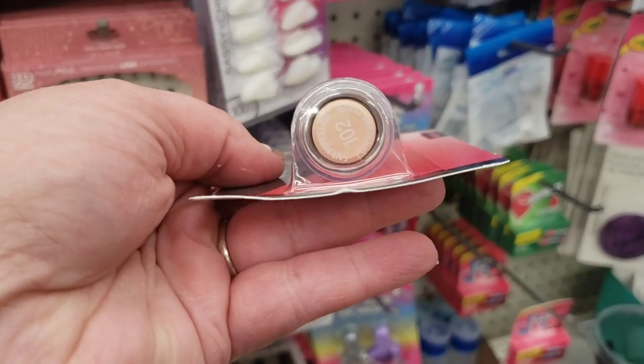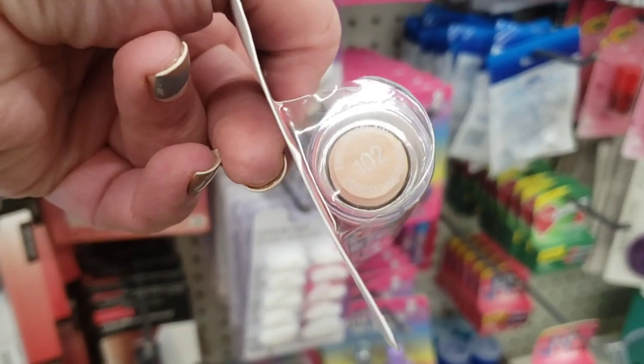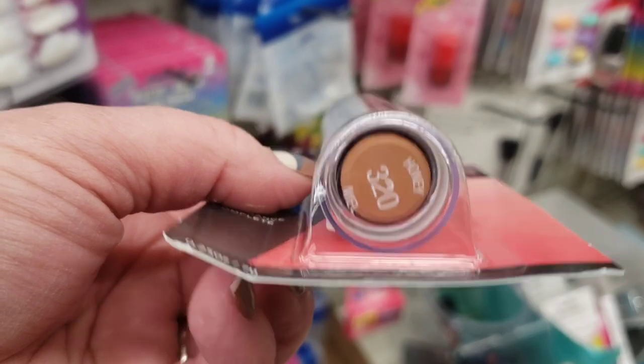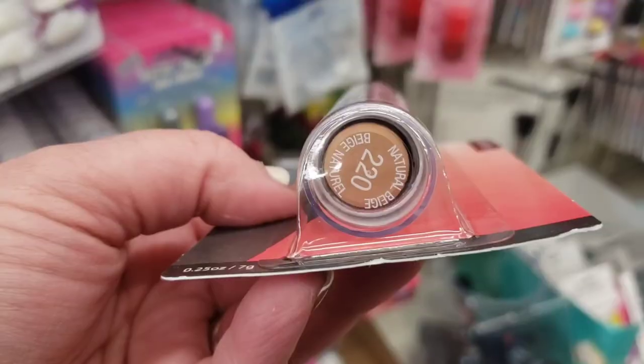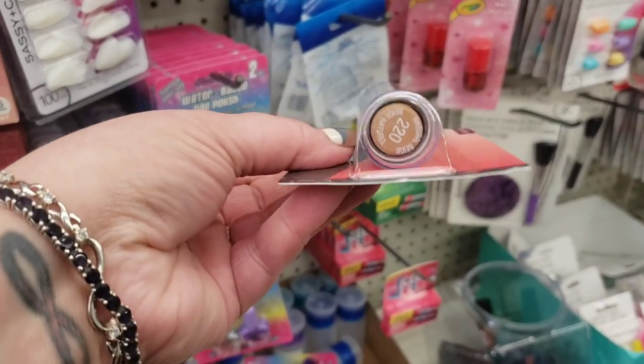They also have Fair Porcelain, number 102 — that is perfectly wonderful. It's color number 320, Honey. And they have one more shade: this is number 220, Natural Beige. This is a really good shade as well.